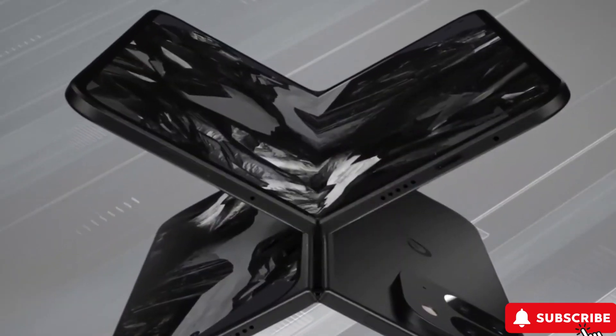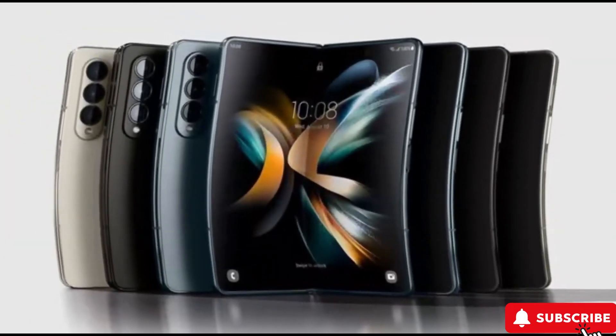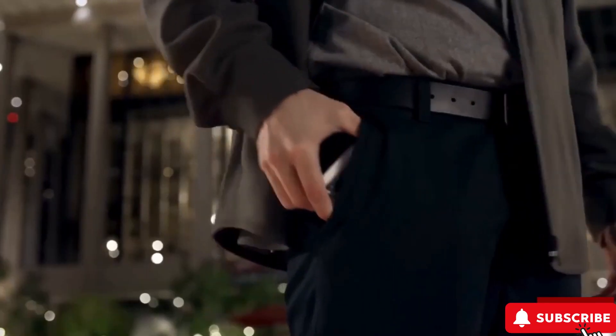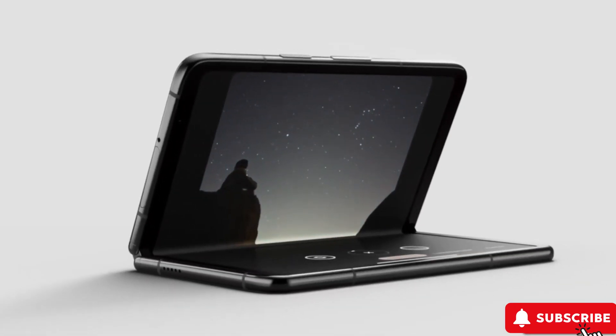Hey tech lovers! Welcome back to 44 Tech Zone. This year, foldable phones are all the rage, and there's a ton of excitement around Google's latest venture into the foldable scene with the Pixel Fold.